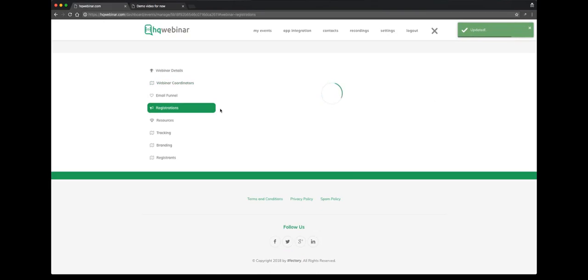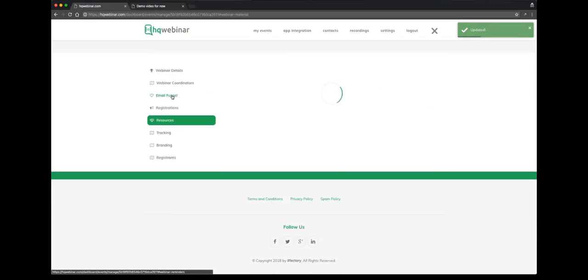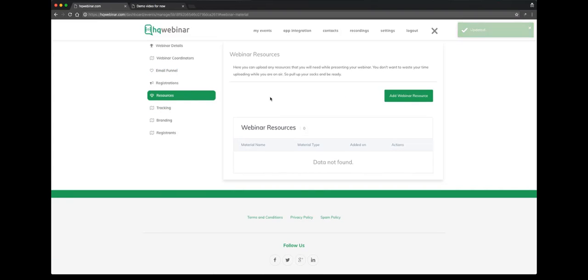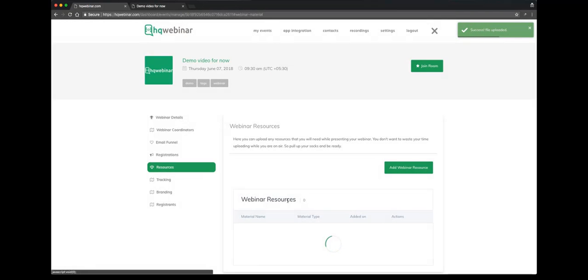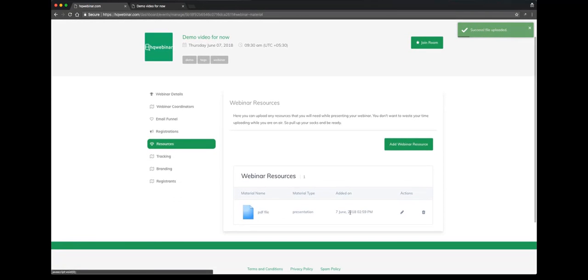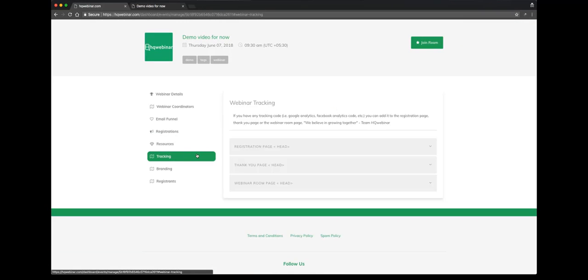We'll disable it for now. We go to the registration page, resources. Any webinar resource that you want to add, you will add it here. We select a file and save the presentation material — it gets saved. You can see all the resources listed down here. We come to tracking now.